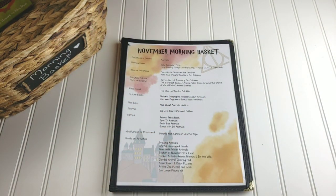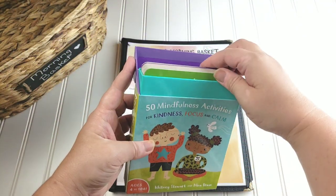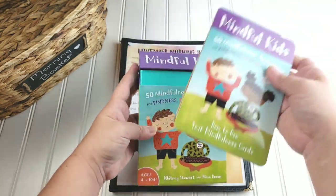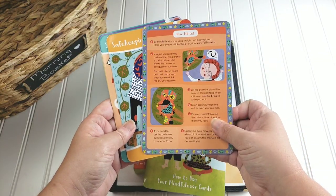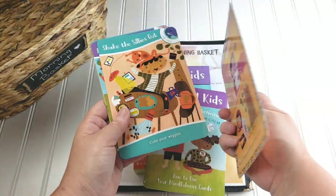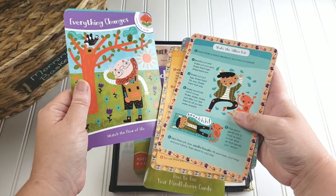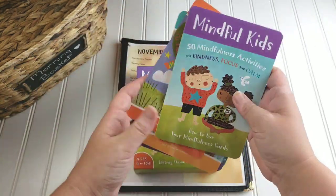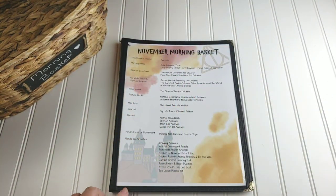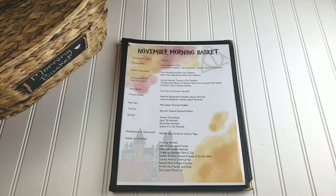After games, we have our mindfulness or movement. We are still working our way through the Mindful Kids cards — these are amazing. They are just cards that have a mindful activity on them, and on the back it walks you through that activity step by step. Sometimes it is a physical activity like writing a letter or a note, sometimes it's shaking sillies out, sometimes it's breathwork, and sometimes it's just talking about something. We will also be doing Cosmic Kids Yoga — I will actually be making a playlist with animal-based Cosmic Kids Yoga.